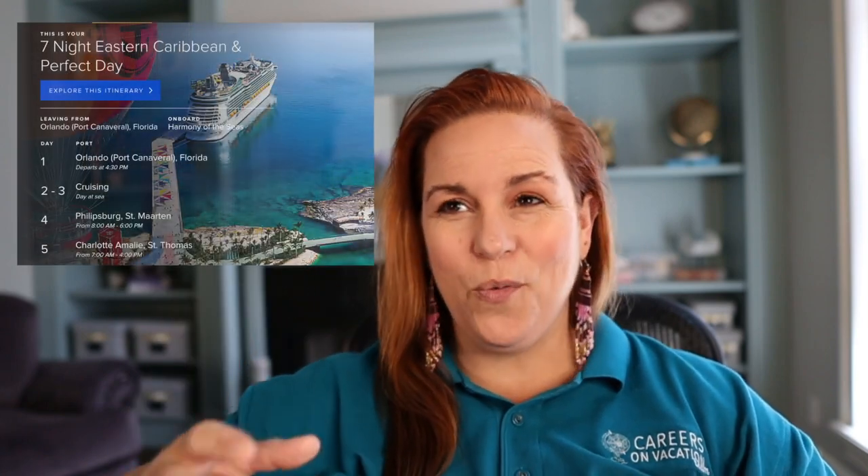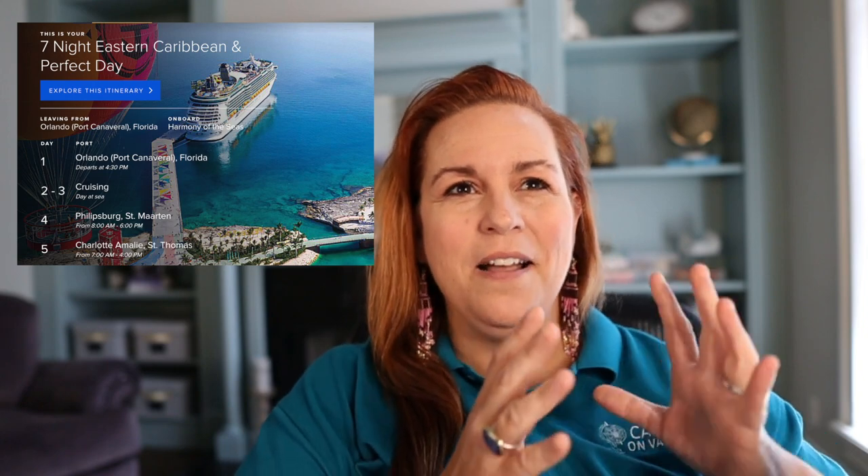Number 10: research your cruise itinerary. If you've been working with a travel agent, maybe they helped you select the perfect itinerary. But even if not, go in and understand what days you're cruising and what days you're in port. You want to start thinking about your schedule while on the cruise. If you just show up and wing it, you might not get your top show or dining selections. For example, I scheduled my spa bookings on days we were cruising, not port days — because what if you're having fun ashore and don't want to come back early?